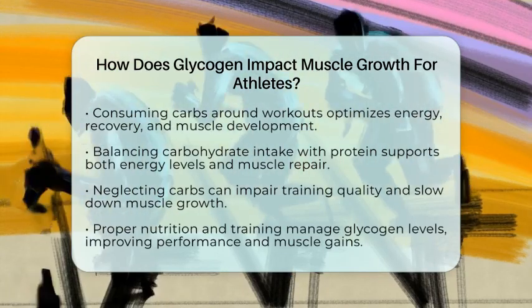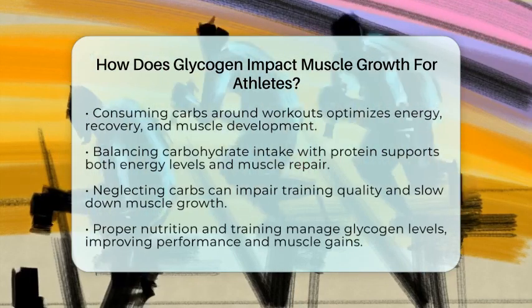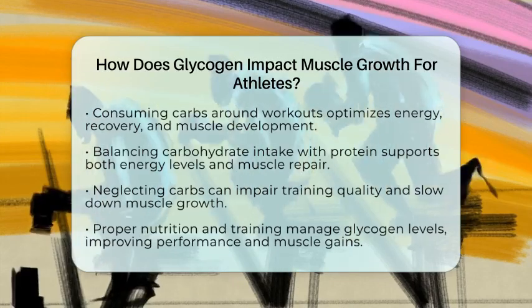If you neglect carbs, your training suffers and muscle growth slows down. Proper nutrition combined with consistent training creates the best environment for muscle development. Managing glycogen levels through diet and exercise ensures you can train at higher intensities, recover faster, and ultimately build more muscle.